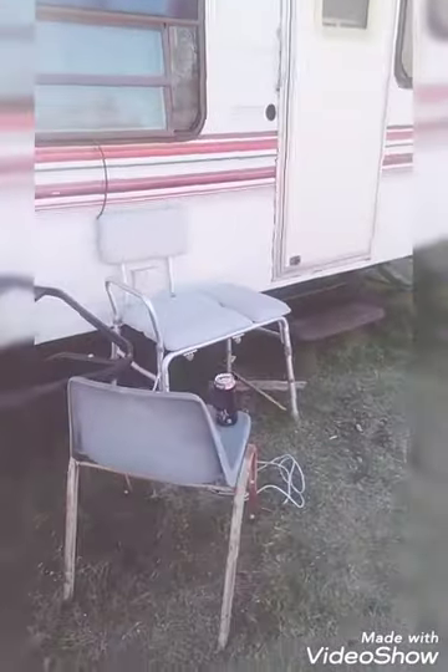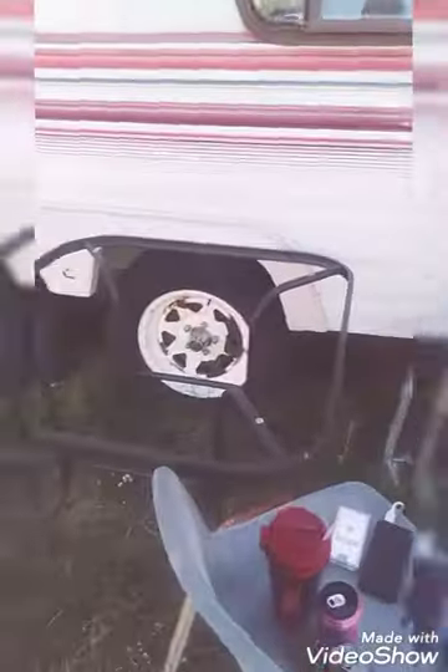I can't smoke inside so I'll put my cigarette out. Alright, let's go inside.